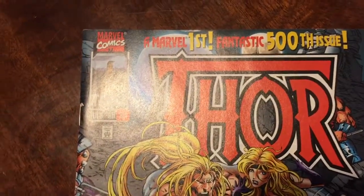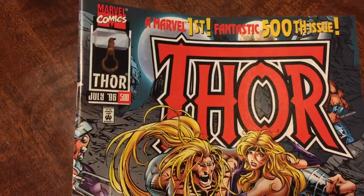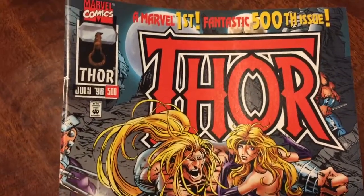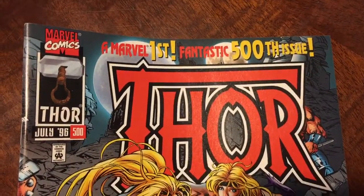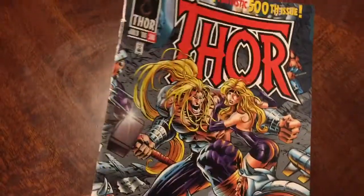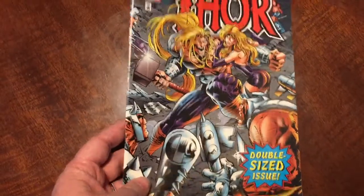Some of you out there watching this may not have even been born yet when this came out. I had already graduated high school. You can see right here they're hyping it — a Marvel first fantastic 500th issue. And you can see this cover with Thor and Enchantress, double-sized issue.